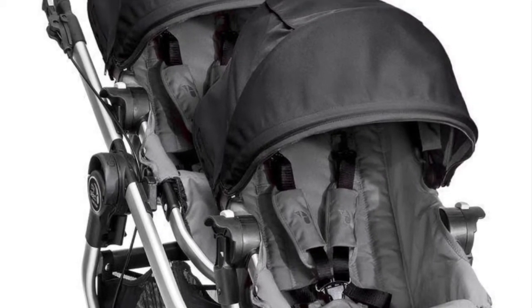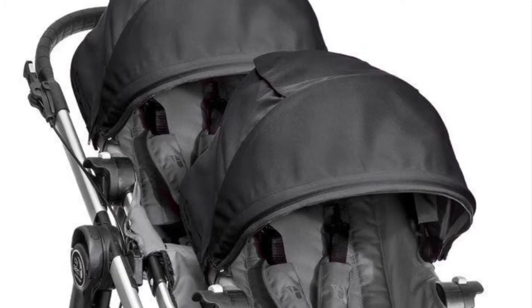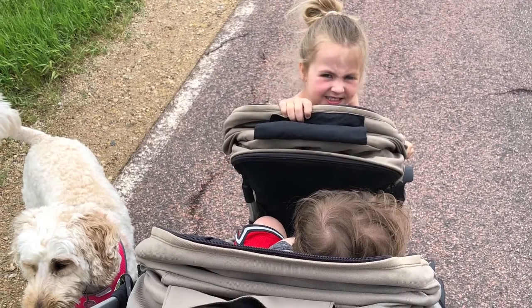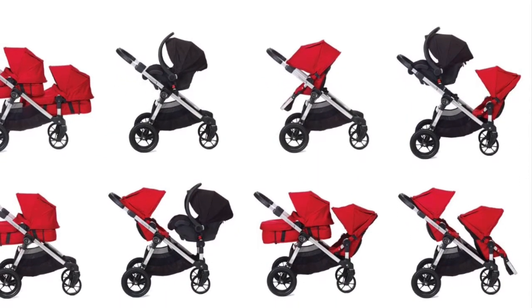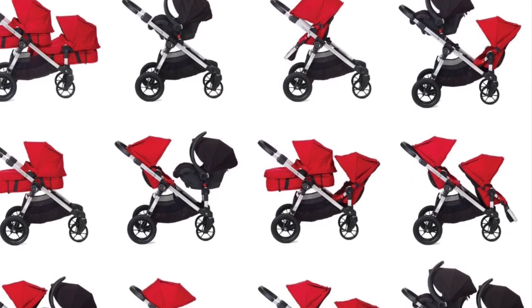If I had known ahead of time, I would have purchased this one from the get-go because, as you can see, it switches from a single to a double just by adding on another seat. There's a ton of different ways you can arrange the seats — to face you, to face out, to face each other — and you can also click their car seat right on it. I used a Britax Be Ready car seat that clicked right in there.